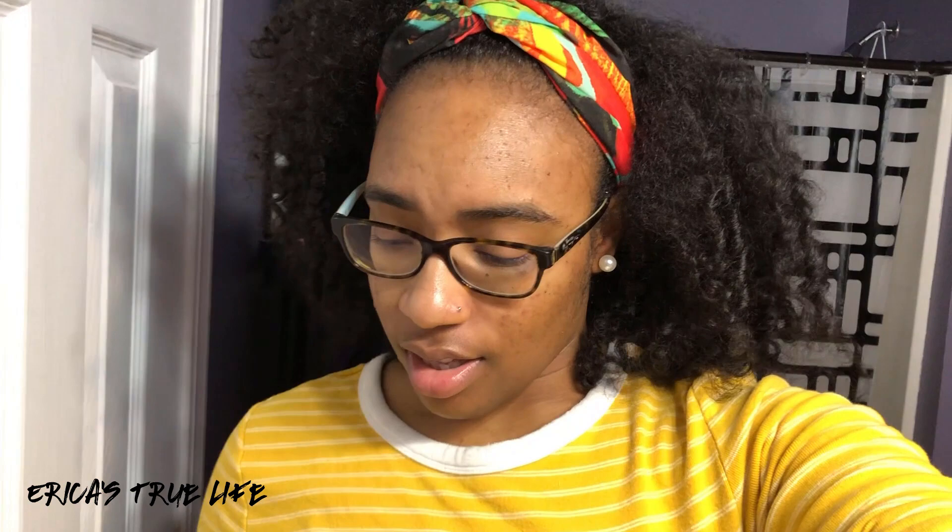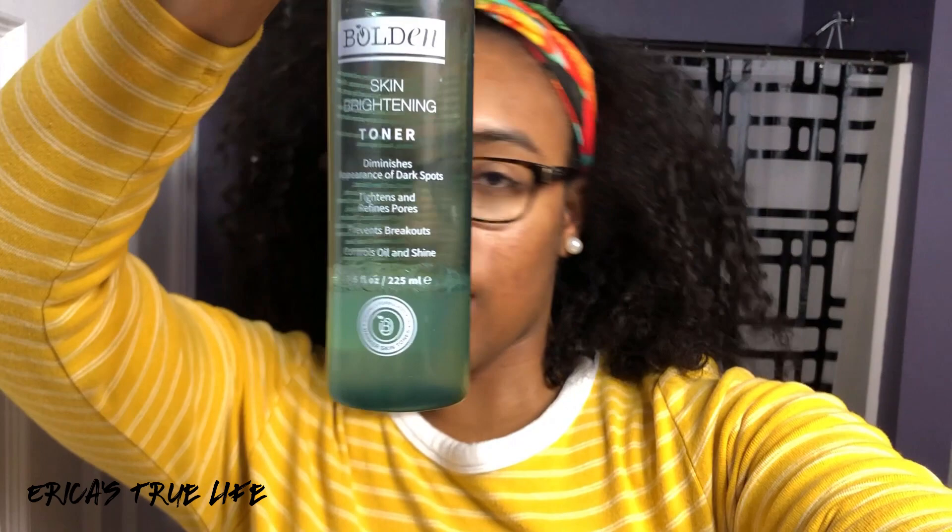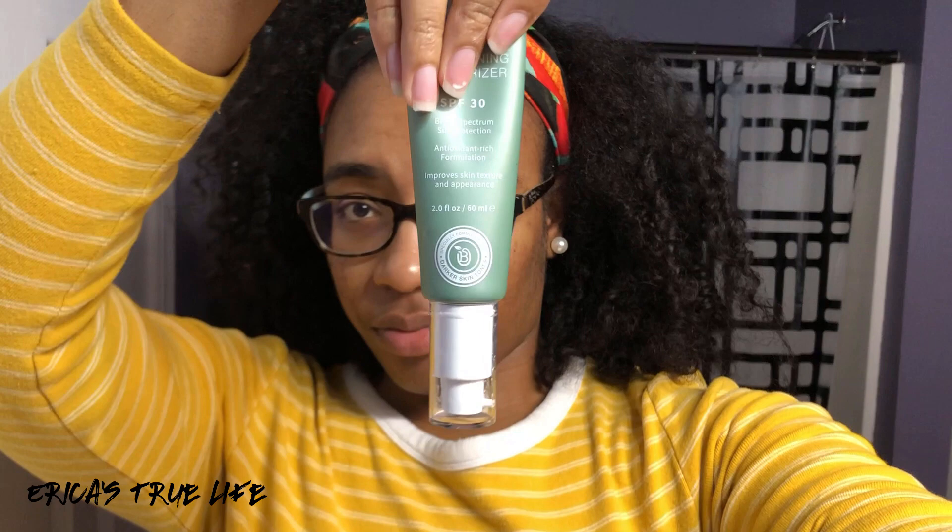It's been a little over a month of me using the toner. I'm going to continue to use it, but this is how much I have left. I still got quite a bit. That's the cleanser, this is the toner, and then the moisturizer. So I'm telling y'all, it goes a long way.